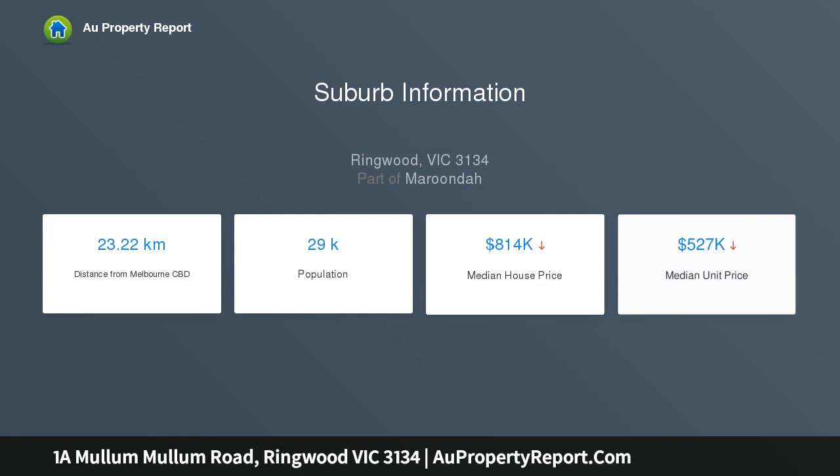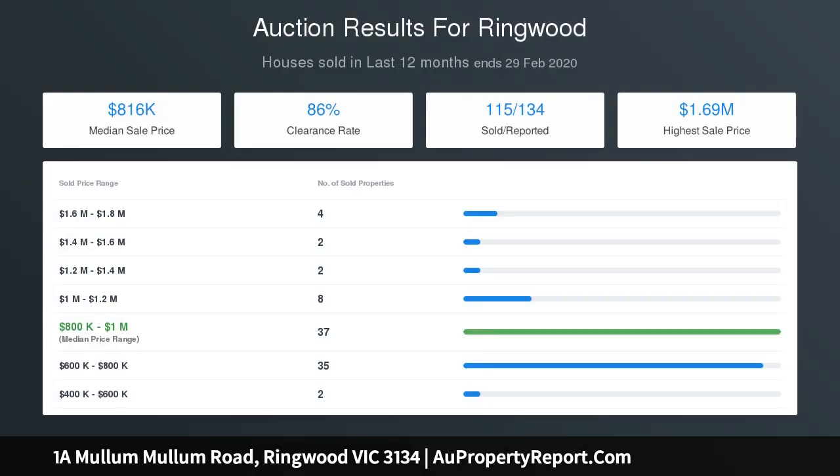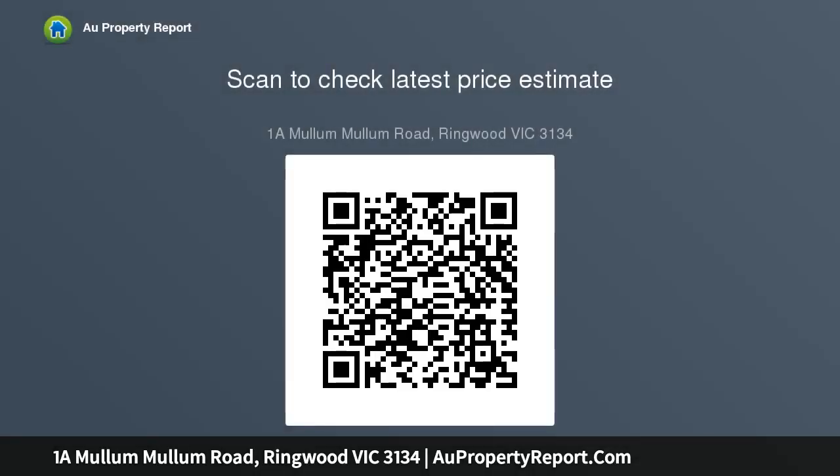Relax in the comfort of the spacious lounge with street-front aspects, or cook up a storm in the centerpiece kitchen with all-white cabinetry and benchtops plus a full suite of stainless steel appliances. Dine or recline in the open living and dining room, or spill outside via jewel sliding doors to a private covered entertaining precinct complete with stunning garden backdrop.